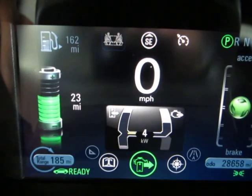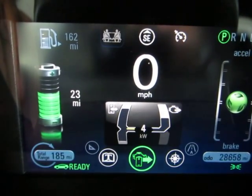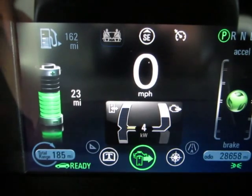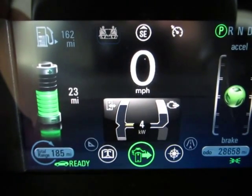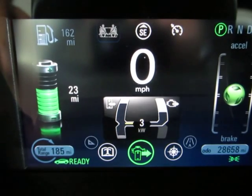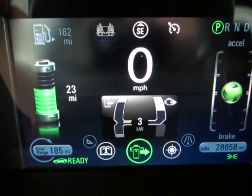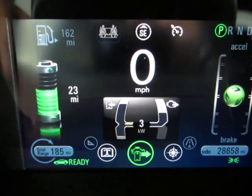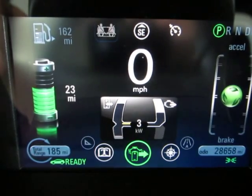The cool thing with this vehicle is if you decide you want to go to Orlando, take the kids to Disney World, go to the Florida Keys, or go anywhere — even Alaska — you can do it in this car. You're going to run out of battery power pretty quickly and use gas the rest of the way, but for your everyday normal commute, you really almost don't have to use gas unless you commute very far.